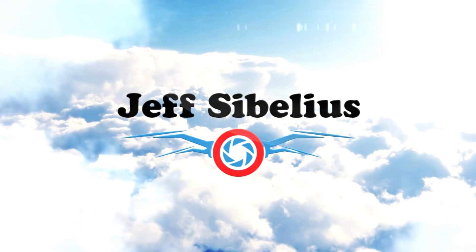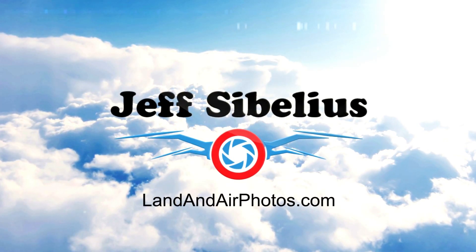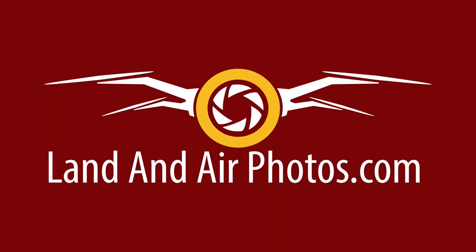Thank you for watching this episode of Drone News from Jeff Sibelius and LandandAirPhotos.com. For drone owners, Christmas time really happens in January with the annual CES show in Las Vegas.